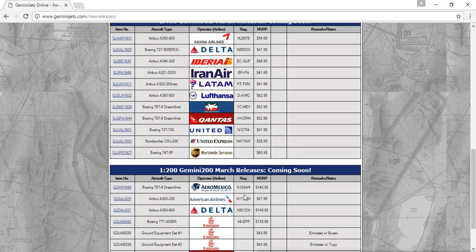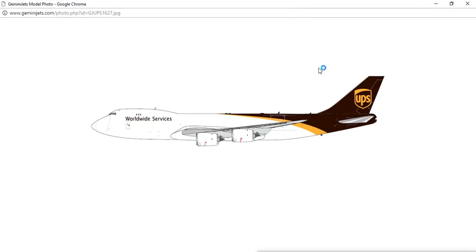Next, we have the UPS Boeing 747-8F — no registration shown. Very nice model. I might add it to my cargo plane collection for Gemini Jets, but I'm not sure.